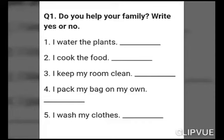Now you have all understood that all my family members love, respect and help each other. This is a worksheet for you and you have to complete it. Goodbye.